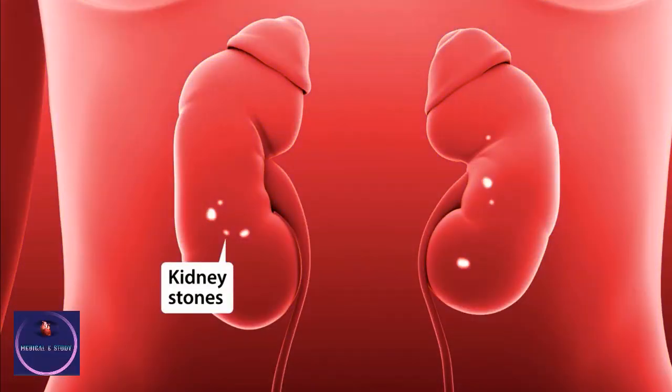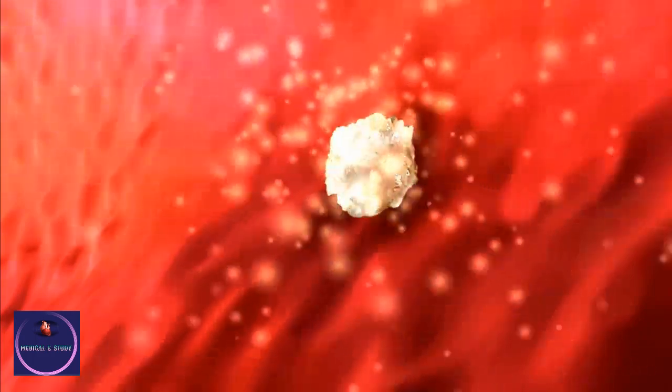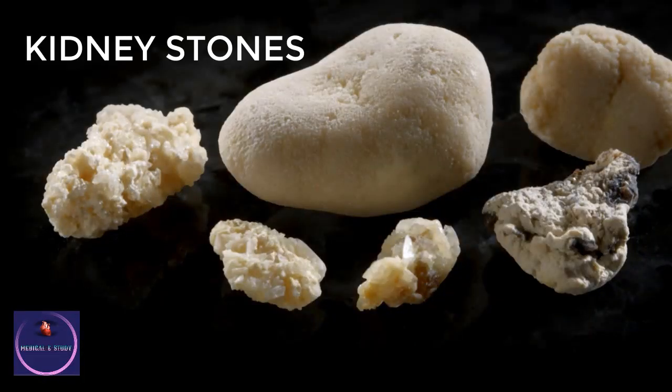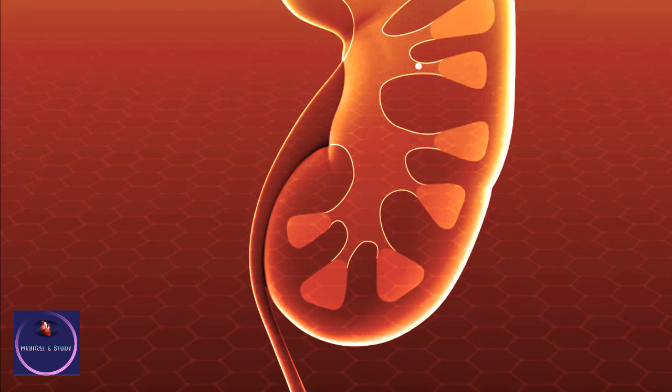Kidney stones, or calculi, are mineral and salt deposits that form inside the kidneys. They build up in layers over time and can be the size of a grain of sand, a pearl, or even a golf ball. Small stones can stay in the kidney or pass easily without causing problems.